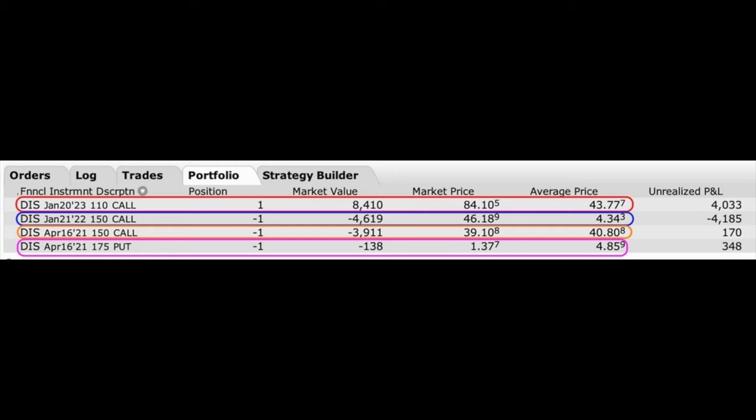The final trading position I want to share is one of the most exciting positions we've been in over the past year — it's our leap option position, or as it's also known, poor man's covered call, in Disney. I'm excited to update you on this position and show you how you can use leap options along with some creativity to generate awesome returns. Here you see our current leap option position in Disney. We've added a new leg to this position, and I'm about to show you why. To briefly recap, we own the January 2023 $110 leap call option. Back when we first entered this position about a year ago we sold to open the January 2022 $150 call option.